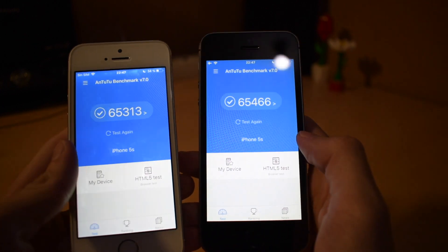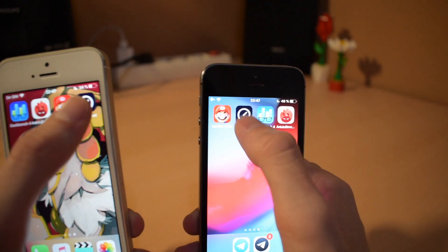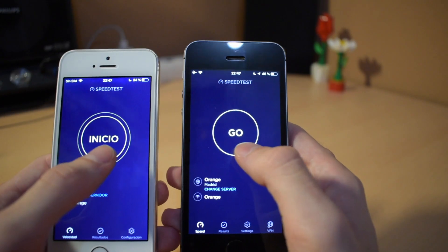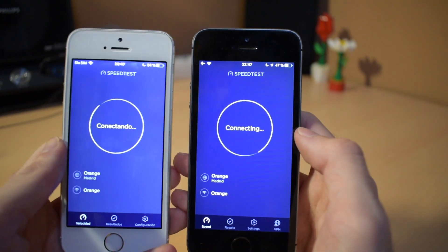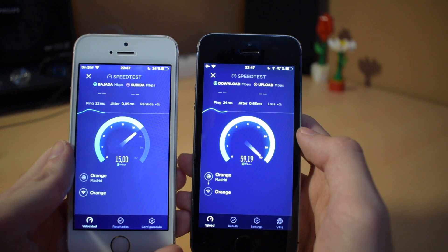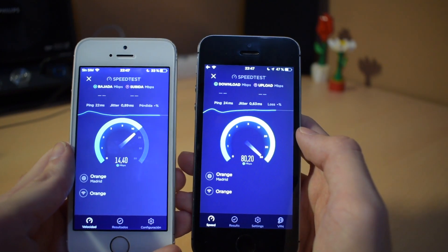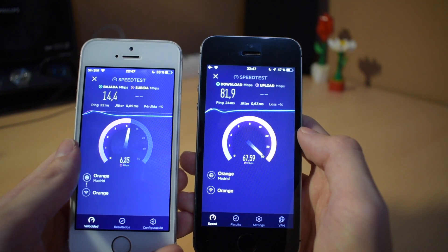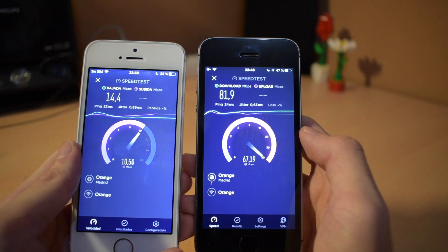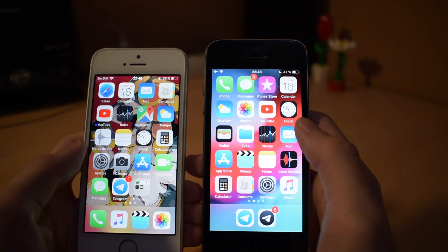A little bit bigger score on iOS 12 but not that much. To finish, we're going to run a Wi-Fi network speed test — we'll tap Go; both are connected to the same Wi-Fi network. For some reason there is a lot of difference, though the iOS 11 5s finished a little before.